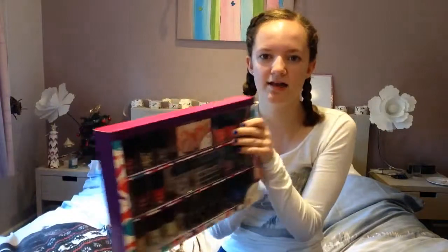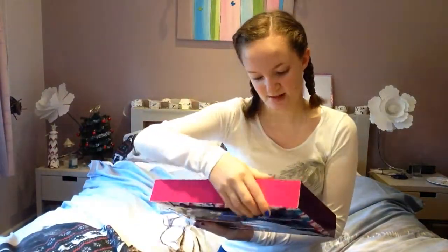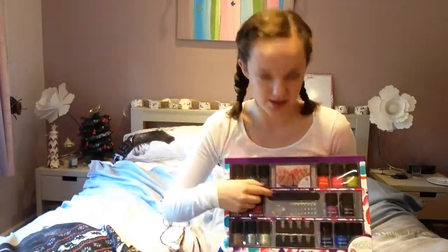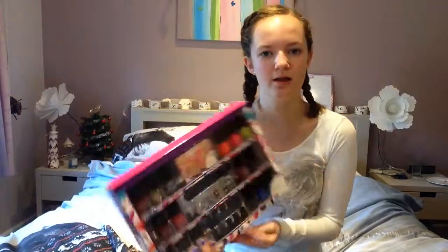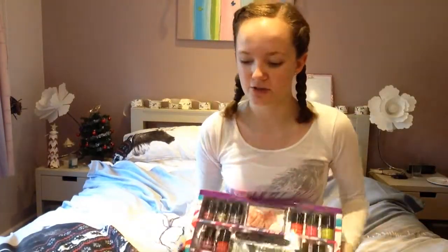This one is from my cousin James and I'm currently wearing it — it's a nail varnish set. It's got 16 different types of nail varnishes, a very sparkly nail file, some nail sticker gems, and two toe separators. There are some really amazing colours — I've currently got blue on my nails and nude on my toes. It's very good quality nail varnish, so thanks for that James.